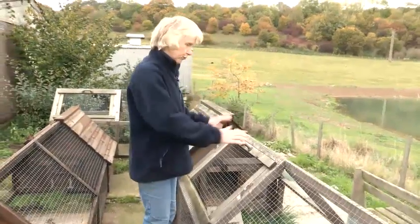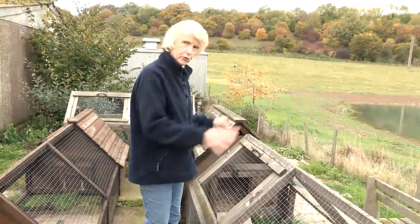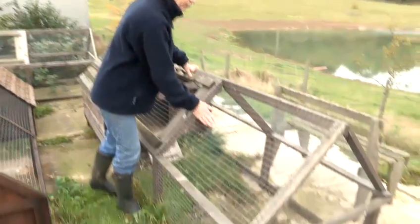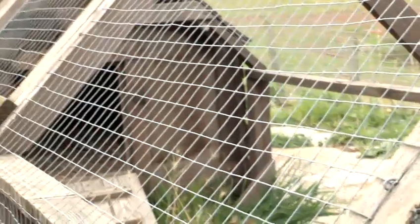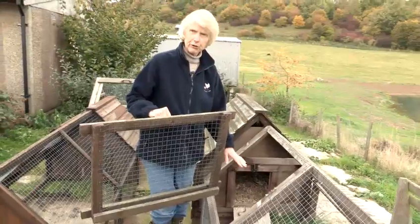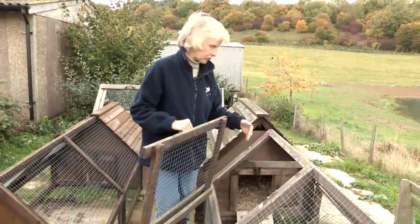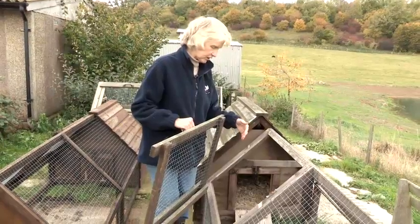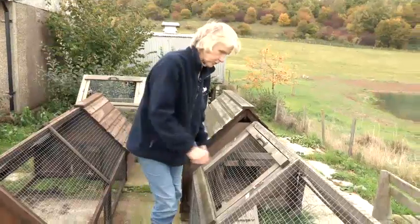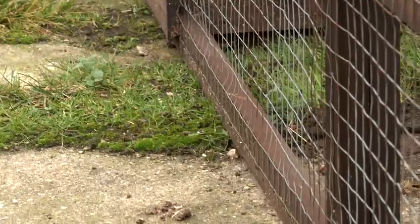Another method of keeping chickens is with a run extended like this — two movable bits — and you can move it to fresh areas of ground, but it is foxproof. It has a good close mesh on it and very tight. Again, inspect it every day. The chickens could jump out and be free ranging, but you can keep them in. Just make sure if you're not around the garden with your chickens that the top is on tight so it is foxproof, and just make sure that they haven't started to burrow underneath the run.